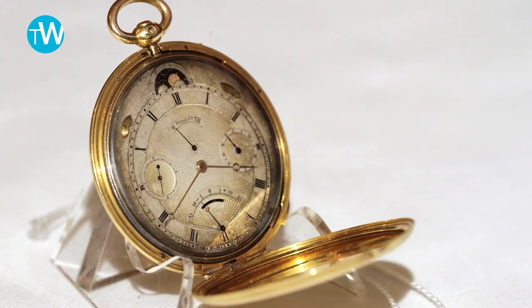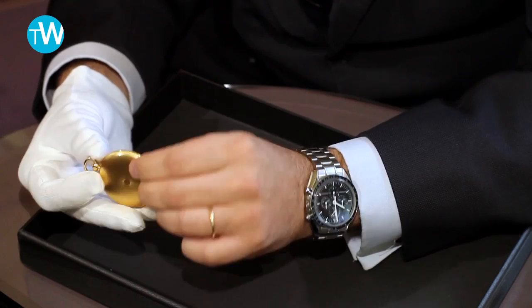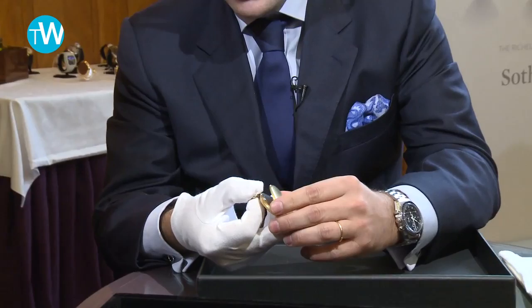There are only three pieces of that kind that are recorded by Breguet. What we can see here is that the watch is extra flat, which is the main characteristic for this watch, and then it has a protective case which remains in excellent condition. As you can see, the guilloche is really well preserved. You can open the lid here.